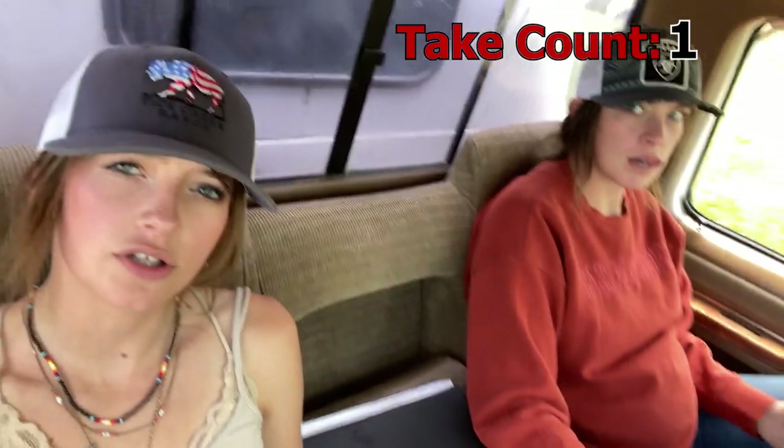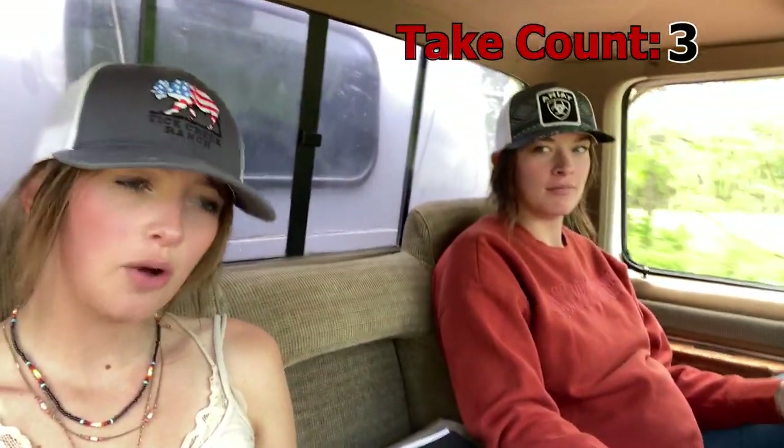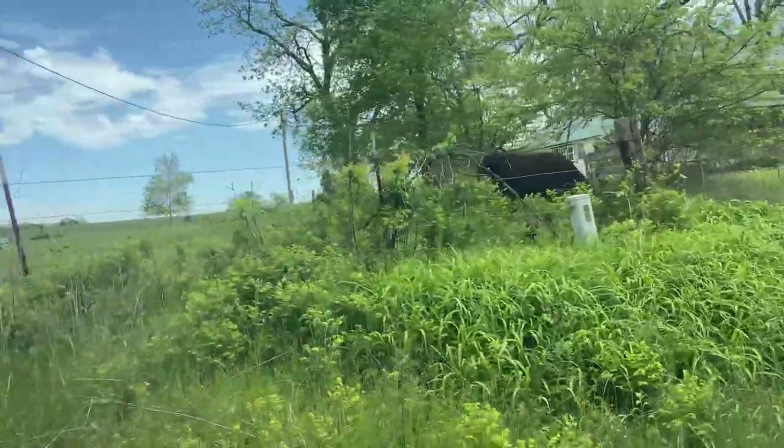We're almost there, we're on the dirt road. Deanne almost forgot where we're going. No, I've only been here one time, so I'm looking at directions. She forgot where we're going.